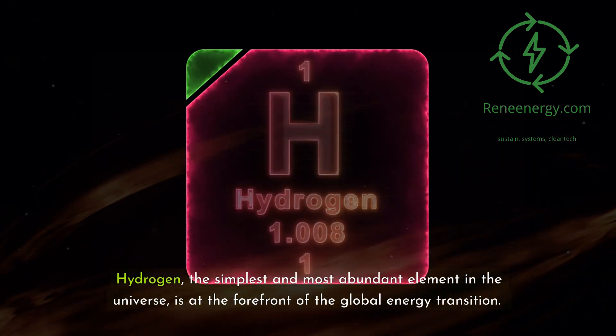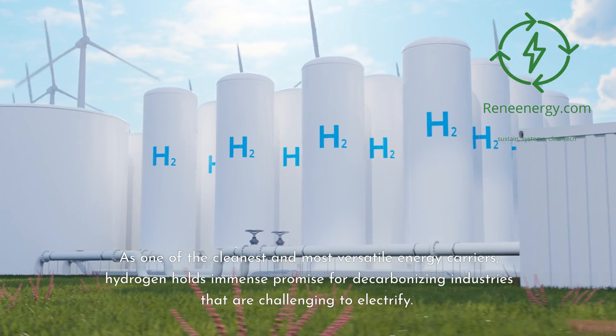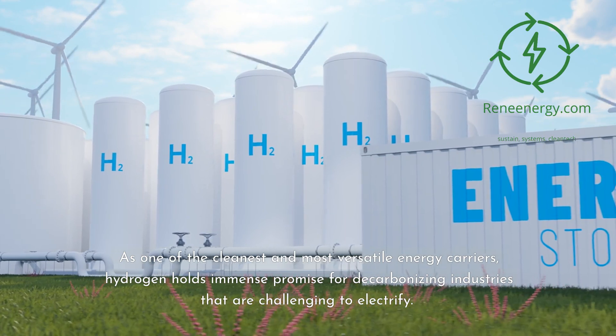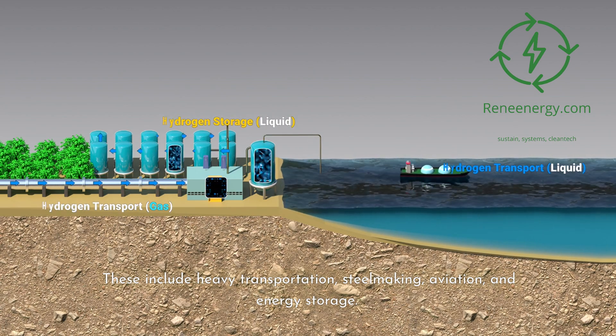Hydrogen, the simplest and most abundant element in the universe, is at the forefront of the global energy transition. As one of the cleanest and most versatile energy carriers, hydrogen holds immense promise for decarbonizing industries that are challenging to electrify. These include heavy transportation, steelmaking, aviation, and energy storage.